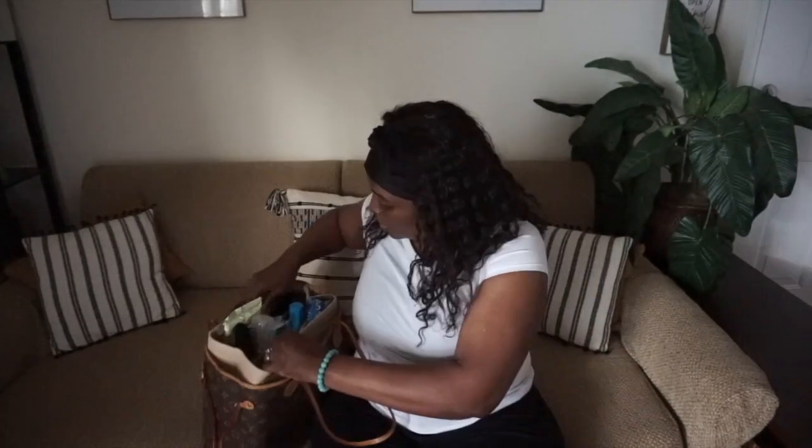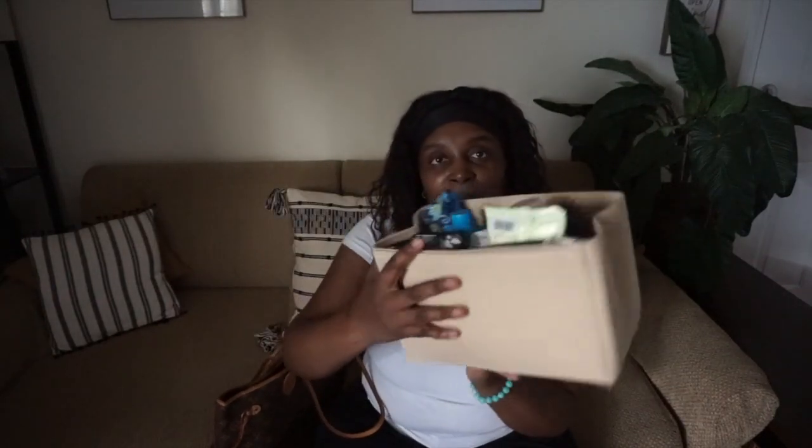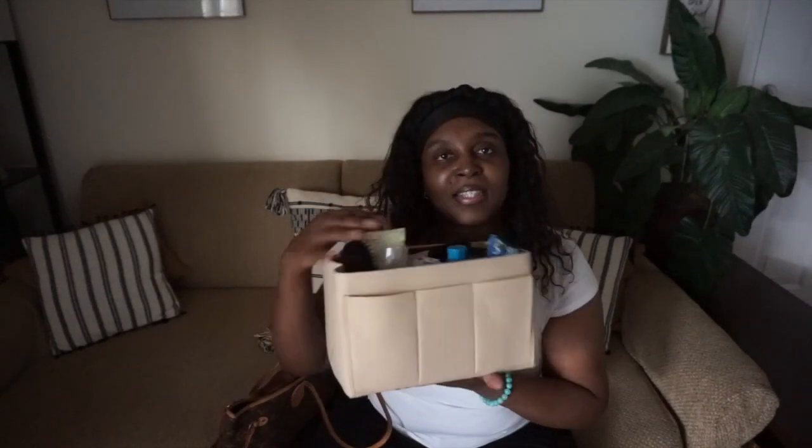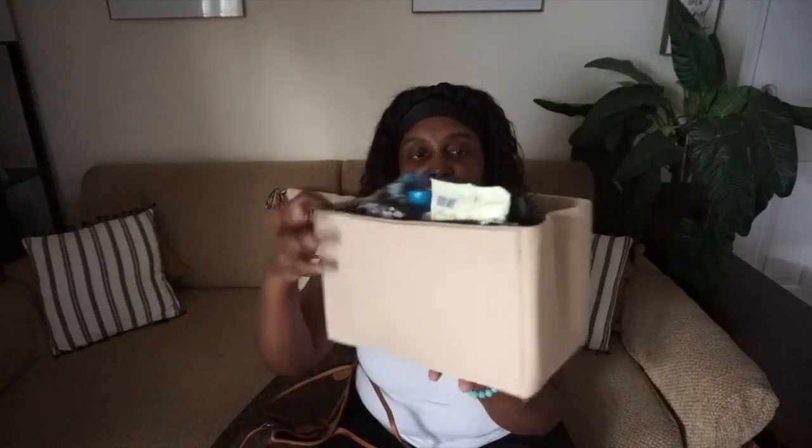The purse organizer I'm talking about is right here. This is how it looks. I don't know if you guys have seen this before, but you can find this on Amazon. You can go ahead and order it there. This is my purse organizer and I am in love with this thing.